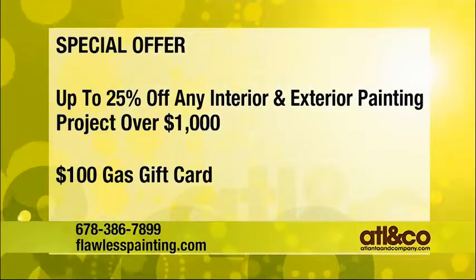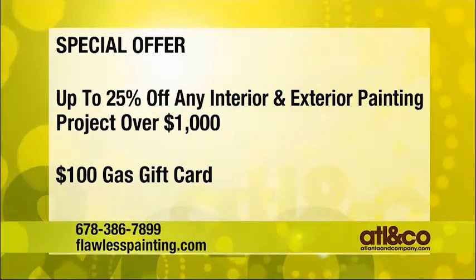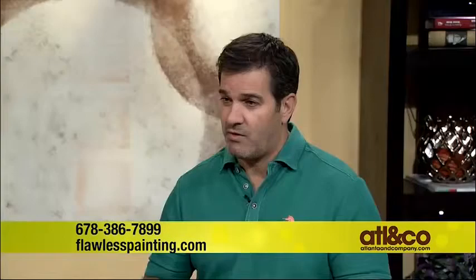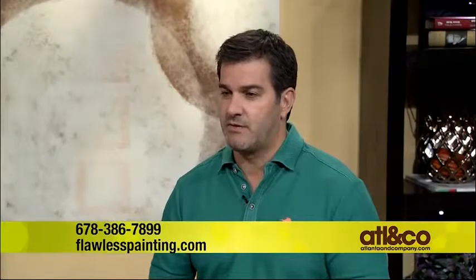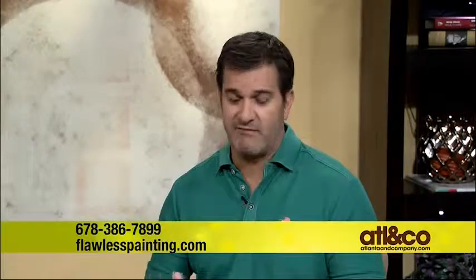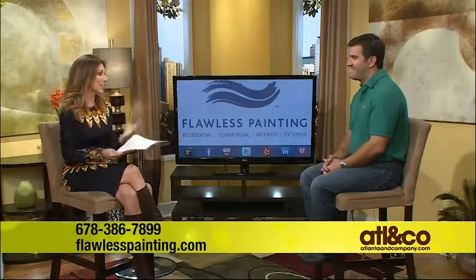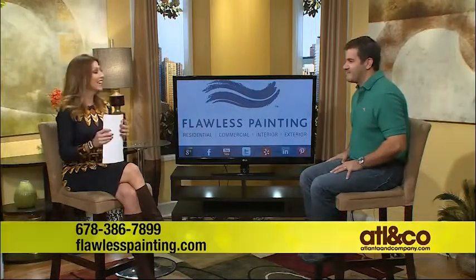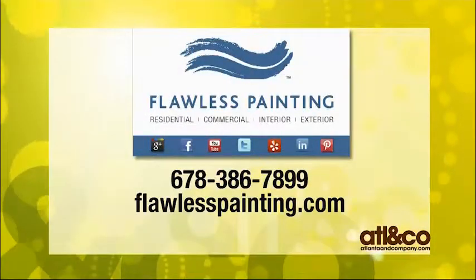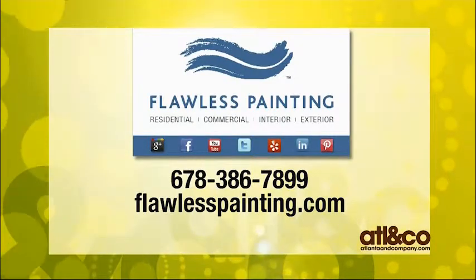Our deal has worked phenomenally. Please call us and mention Christine from our show — anything over $1,000, you get up to 25% off, whether it's interior or exterior painting. That's all labor costs, excludes material, and you also get a $100 gas card sent to you after you contract with us. Perfect for that Thanksgiving drive — you've got that $100 gas card. For more information, please visit FlawlessPainting.com or give them a call at 678-386-7899.